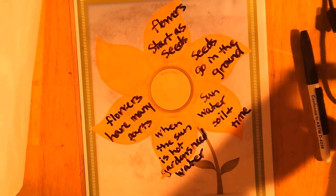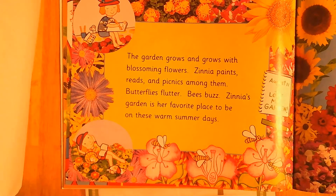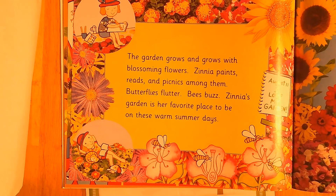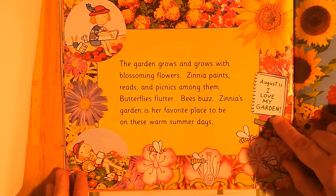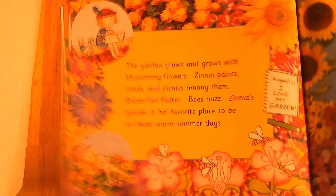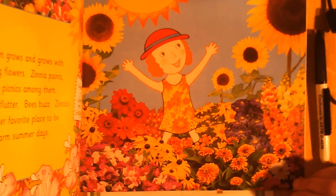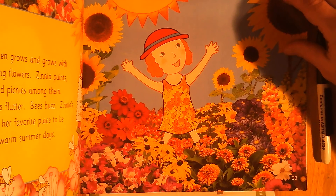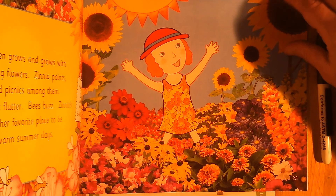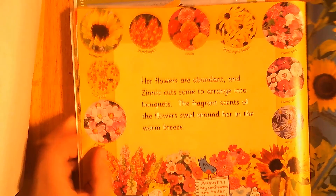Flowers have many parts — we could just put that. The garden grows and grows with blossoming flowers. Zinnia paints, weeds, and picnics among them. Butterflies flutter, bees buzz. Zinnia's garden is her favorite place to be on these warm summer days. August 11th: I love my garden. There she is with all her beautiful flowers. There was a lot of hard work — do you think she thought it would be this special by the time she was done? Her flowers are abundant.